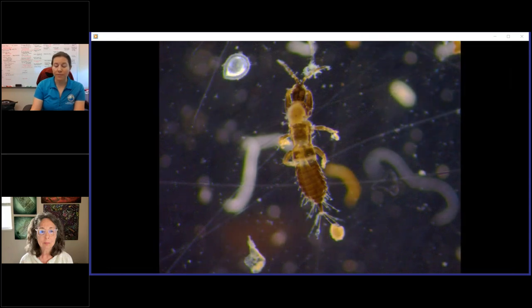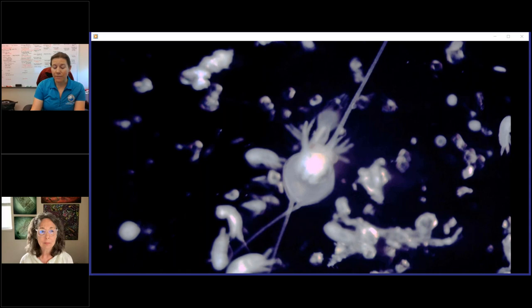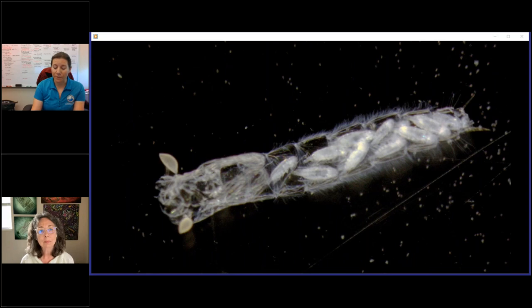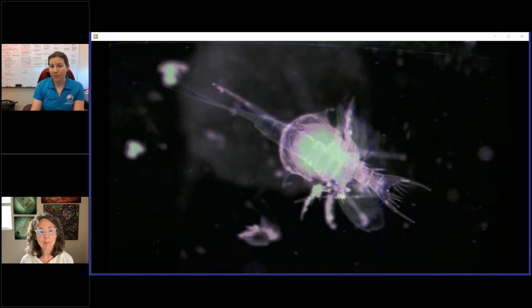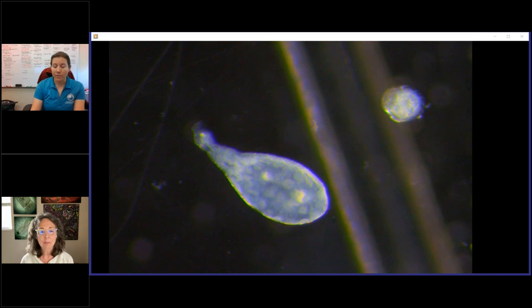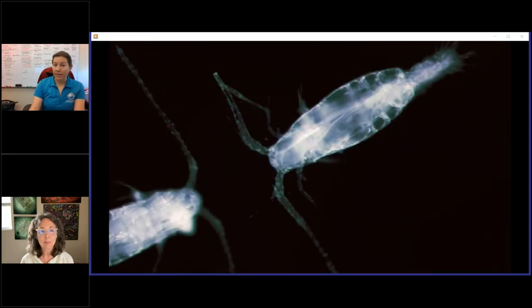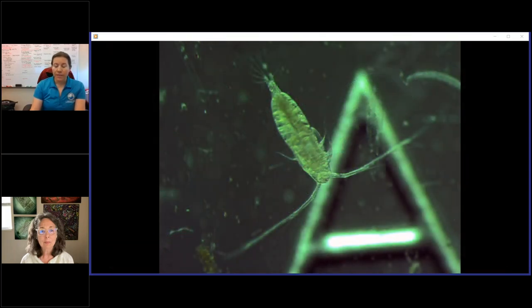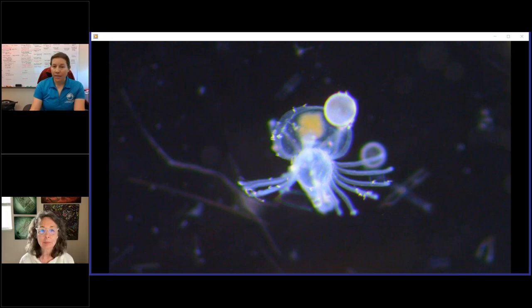The word plankton comes from the Greek word 'planktos,' meaning wanderer or drifter, and plankton is split into two groups. Phytoplankton is the plant plankton, from the Greek 'phyton' meaning plant — so 'plant wanderer.' Zooplankton is the animal plankton, from the Greek root meaning 'living beings' — so 'living being wanderer.' Zooplankton includes crustaceans, copepods, worms, and medusae like jellyfish. It also includes the juvenile stages of animals like crabs, shrimp, barnacles, oysters, and fish that may only spend part of their lives in the plankton before they grow larger.